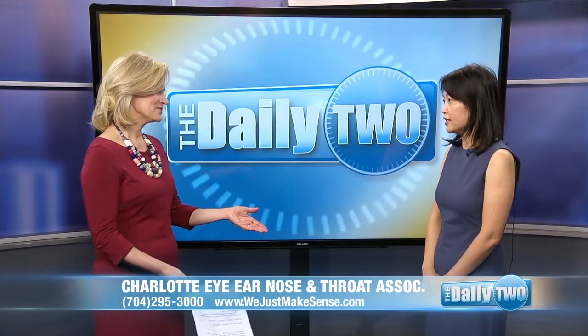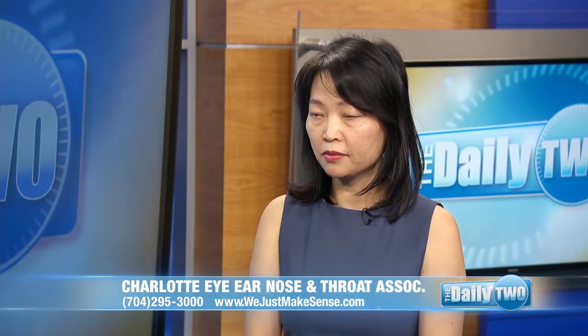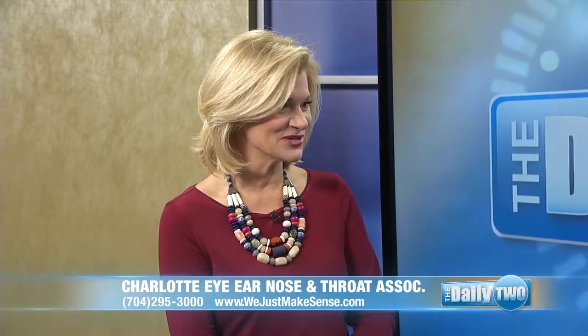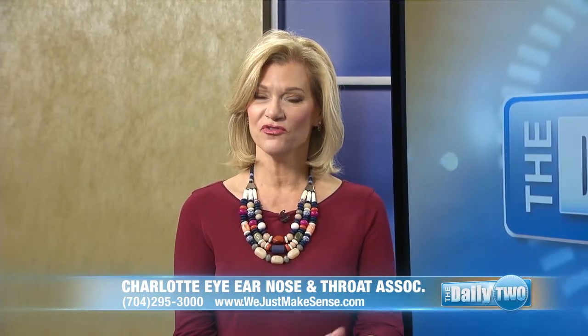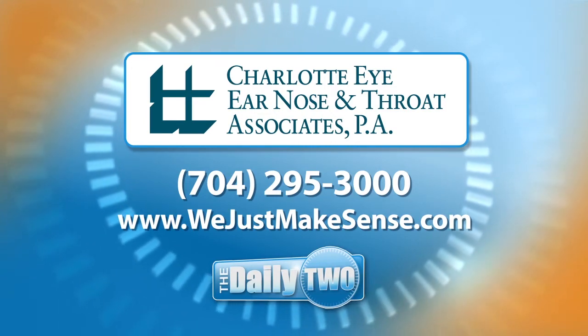And the recovery is pretty quick? Yes, it's a safe, fast recovery and generally speaking, great outcome surgery. Dr. Wei Wang, thank you so much for being here today, we appreciate it. If you'd like more information, go to wejustmakesense.com. For The Daily 2, I'm Laura Palka.